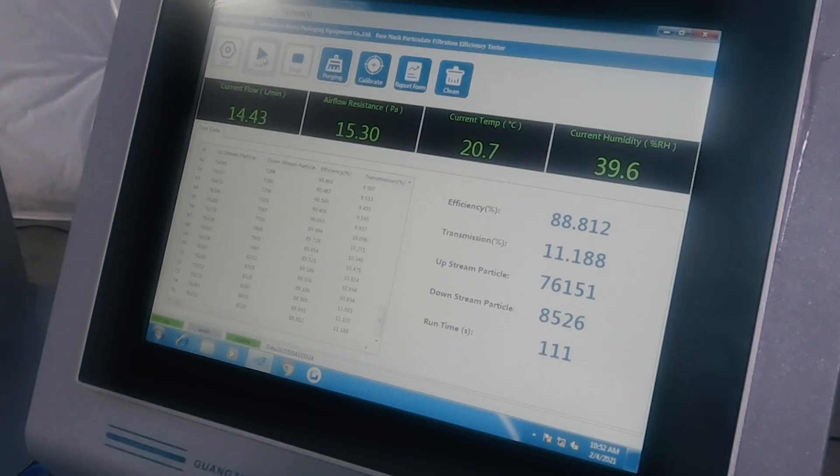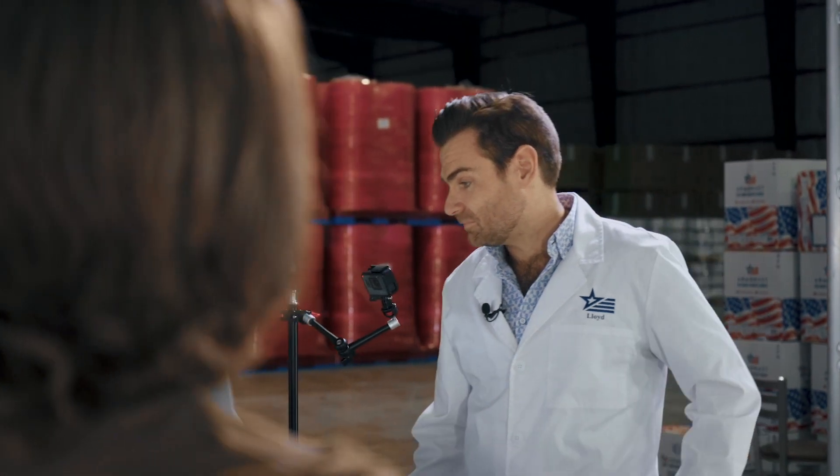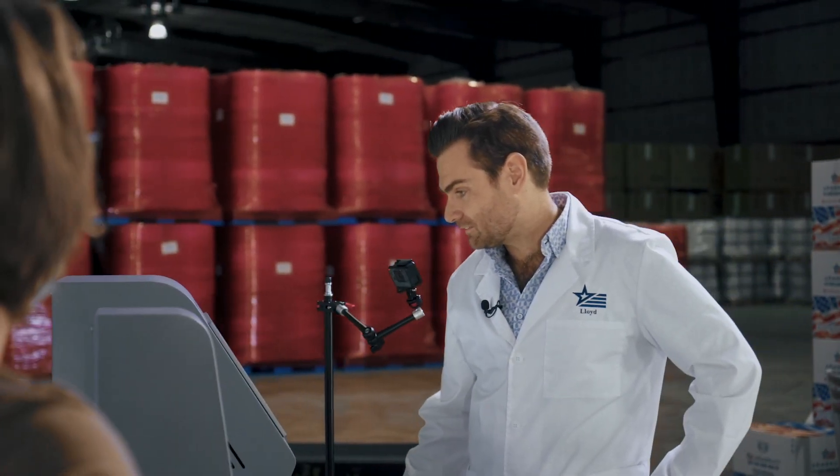It looks like it is 88.8%. Better than a shirt, better than a gator. Is it better than an old dirty pillowcase? We should test that next — we should do a pillowcase. I have a pillowcase. Let's do the pillowcase.